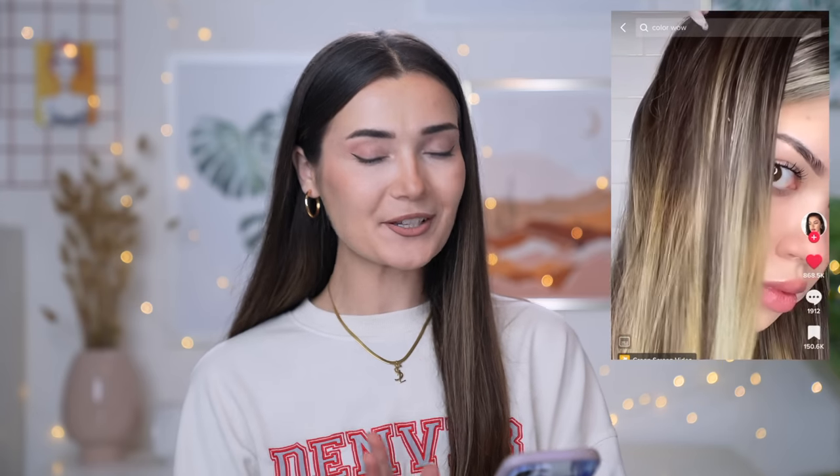I don't have particularly frizzy hair - it's naturally quite straight - but I do have some flyaways at the top and back from years of bleaching. The girl in the TikTok video looks absolutely amazing after using this product - so smooth and slick. The product claims to magically transform your hair texture and has humidity-proofing powers. You have to wash your hair first, apply it to damp hair, then dry it.